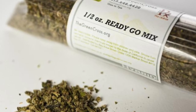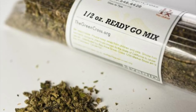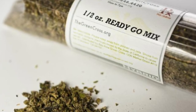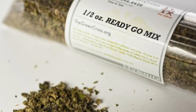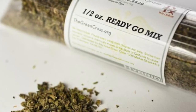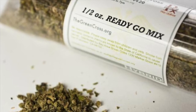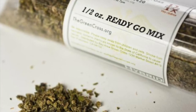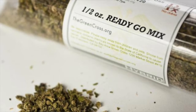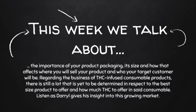Package size — what size is your package? Is the right package size really that important when you're creating a consumable product, in particular ice cream? Package size is a direct correlation to who your customer is. So it's important that when you get into ice cream, gelato, or sorbet, you want to know who your customer is.